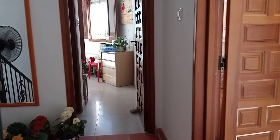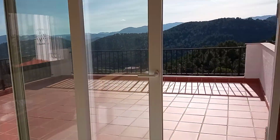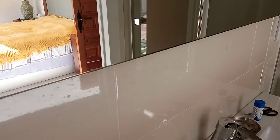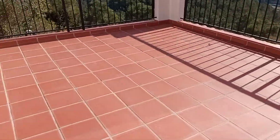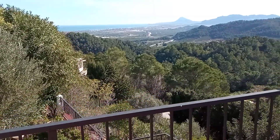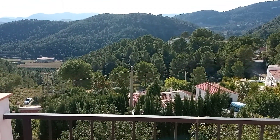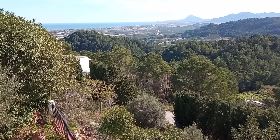Through to our master bedroom — good size, nice and light and bright, with an ensuite shower. And this is why we call it Bella Vista: there's a beautiful terrace off the master bedroom with absolutely stunning views. Bella Vista indeed.